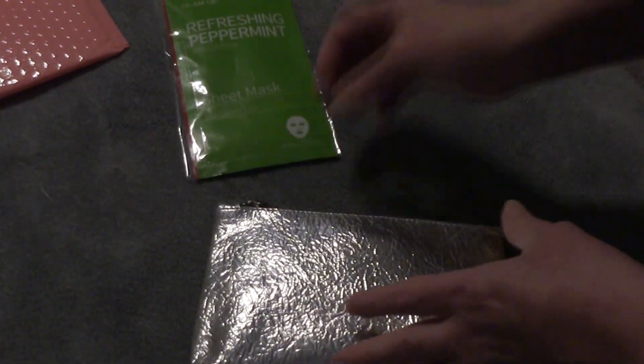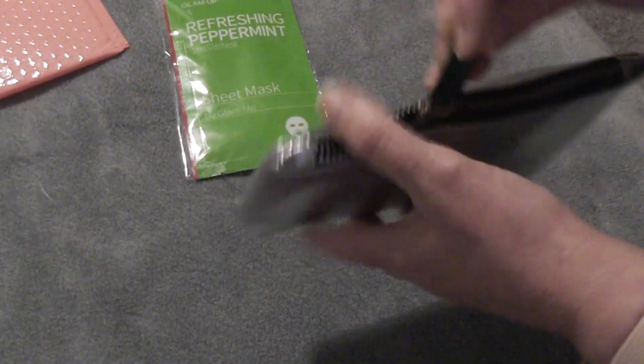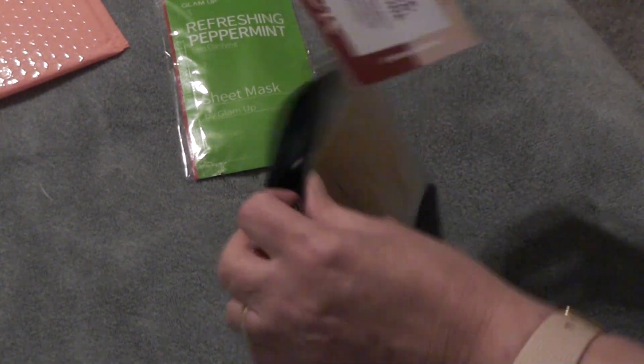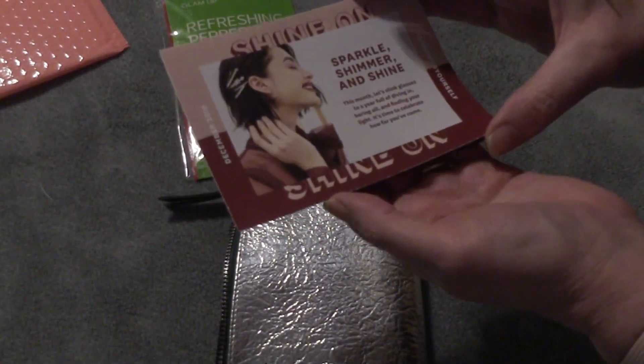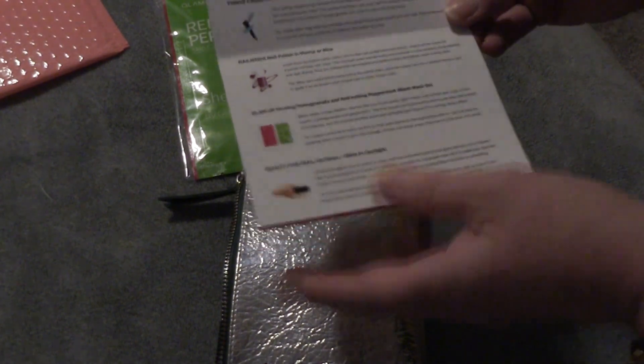Let's open this little puppy up. Nice heavy duty zipper, I really like that. And we do have our card — Shine on, sparkle and shimmer and shine. This tells us what we have inside our little bag.